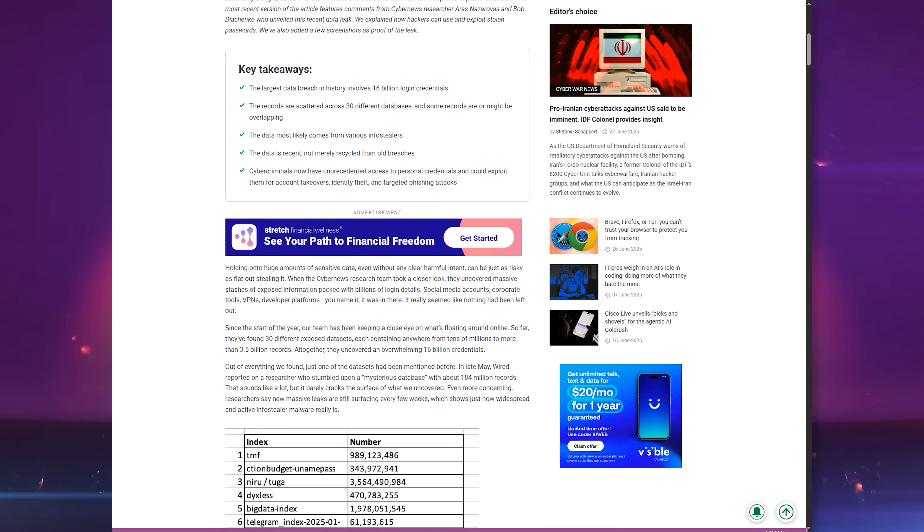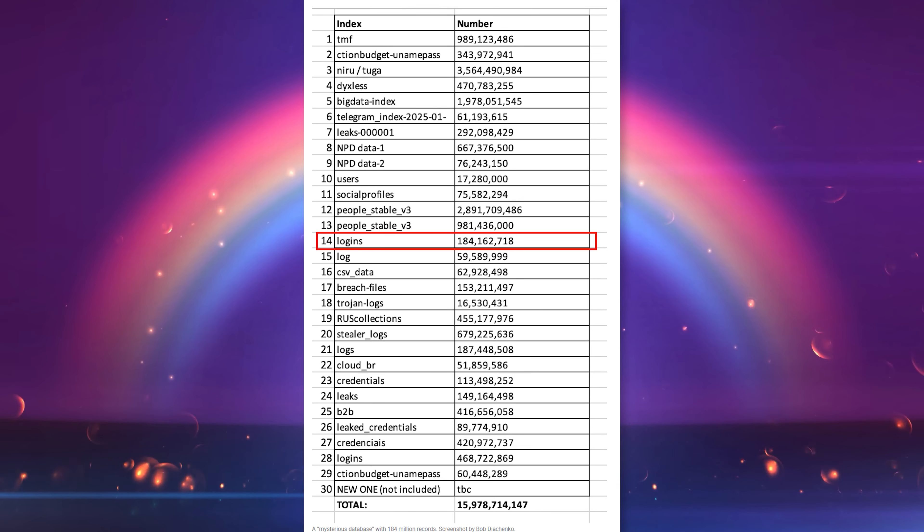The link actually came from a mess of info stealers — that's malware that sneaks onto your device. It can scrape up logins, passwords, and cookies, the whole shebang, and they uploaded it to cybercriminal websites to add to databases to sell. CyberNews noted they had been tracking how much was found since the start of the year, and altogether it's 16 billion separate entries.